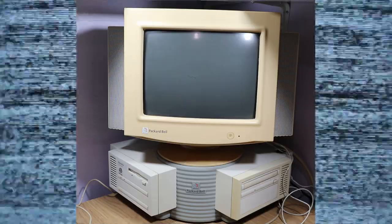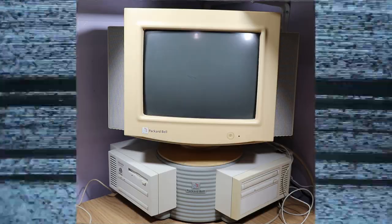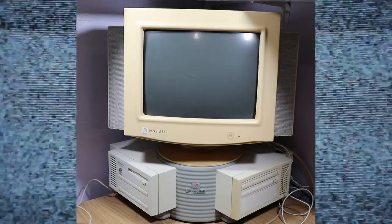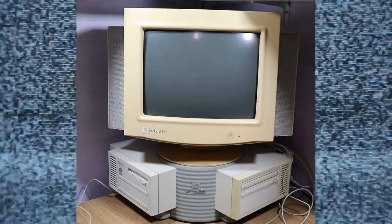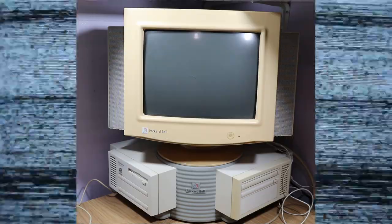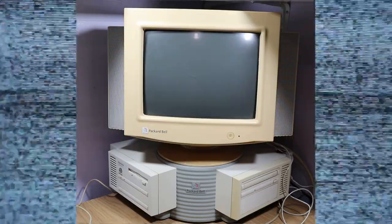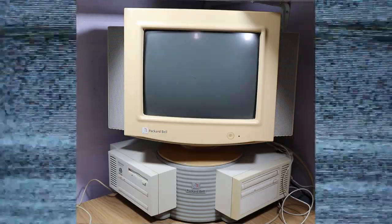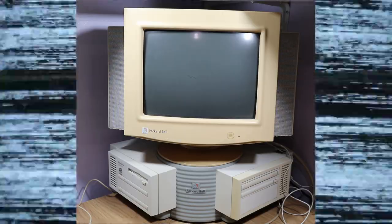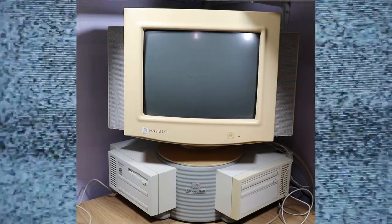Looking around for videos on YouTube, the Nostalgia Nerd channel had a few videos about this machine and LGR had a video about it too — I think it's the same machine that Nostalgia Nerd lent to LGR to cover. Apart from that they seem to be pretty rare, so I jumped at the chance having never seen one become available before, and we're going to take a look at it now.